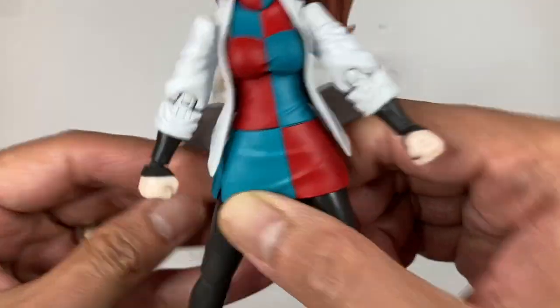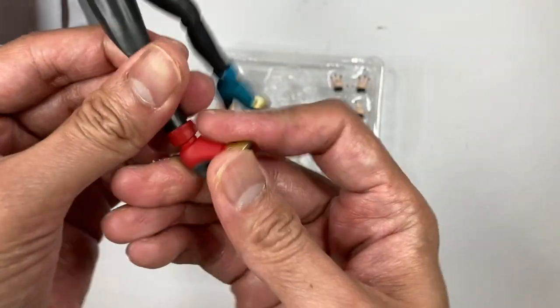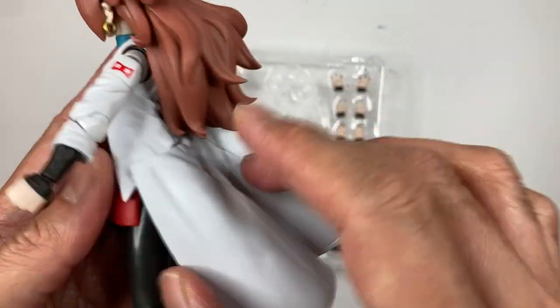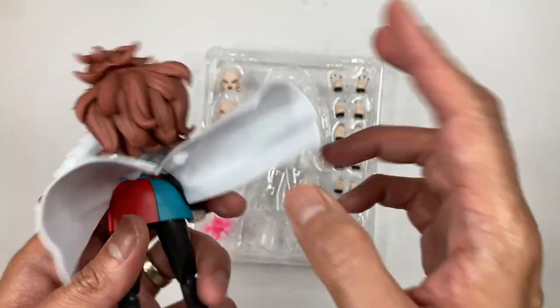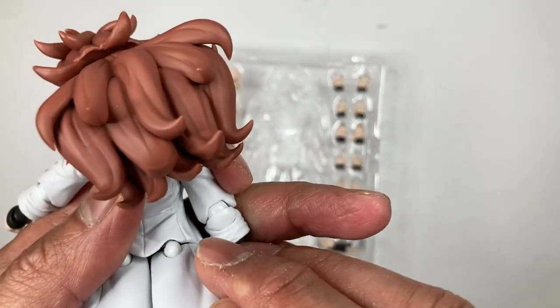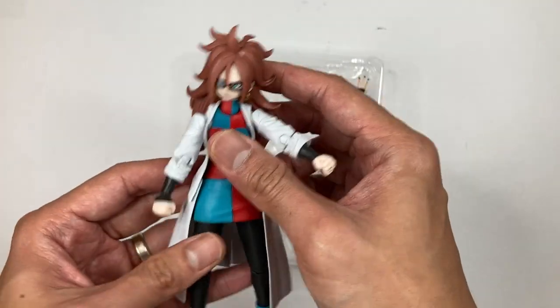She has toe joints too. And the bottom parts of the lab coat can be lifted up so you can pull off some cool poses. You might be able to remove the coat entirely, but I'm not going to do that right now.